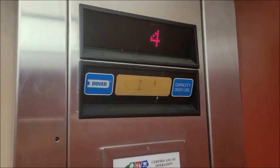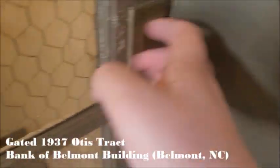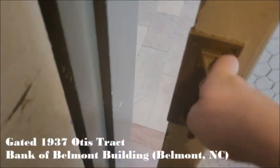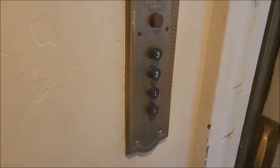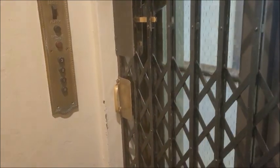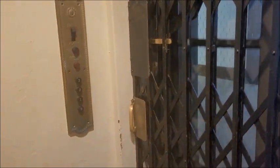Before we get to number one, we need to go over some honorable mentions. A lot of you are probably shocked that this elevator didn't even make the list. There are a couple of reasons: for one, this cab is really really tiny — like ridiculously tiny — only supporting up to 1,000 pounds. Not only that, this thing does not run very well, so it needs some proper maintenance. Even then, I've ridden better gated elevators than this. It's really cool, don't get me wrong, but there's definitely better out there.